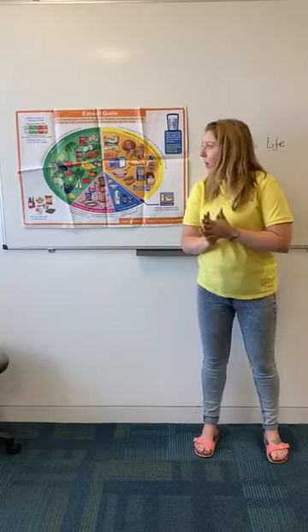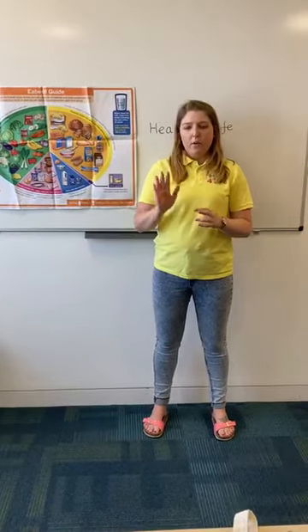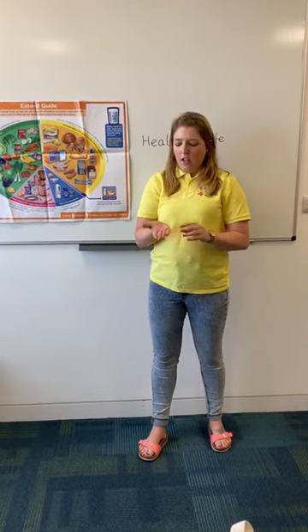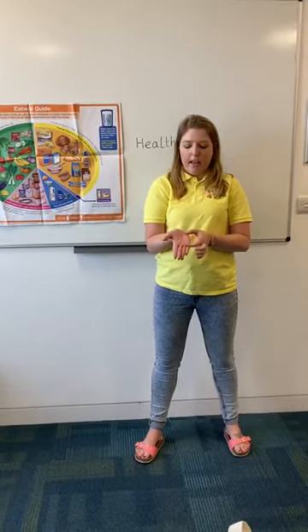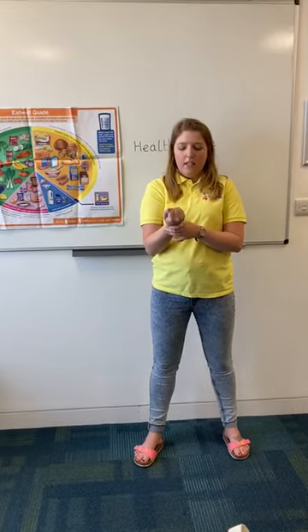Now I'm going to briefly talk about portion control. Adults' and children's hands are different sizes, and that can help us determine how much of each food they should have. If you look at your child's hand you can determine how much of different kinds of foods they should eat. For example, the palm is for protein — this is how much protein a child should have. Get your child to curl their hand — this means carbs, showing how much carbs they should have on their plate.